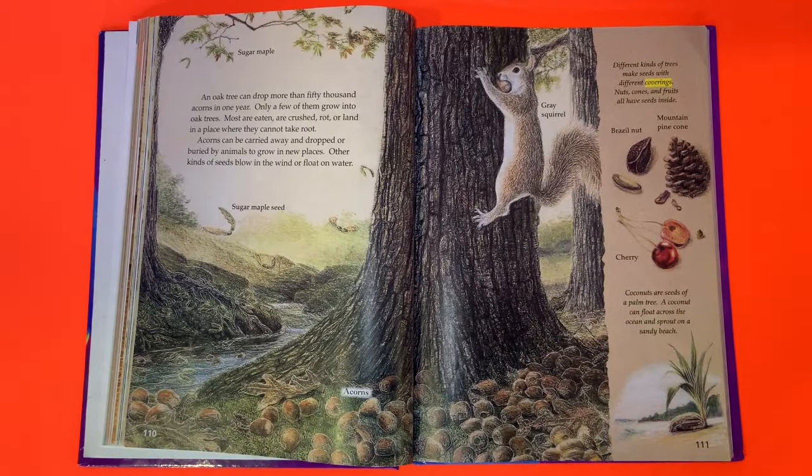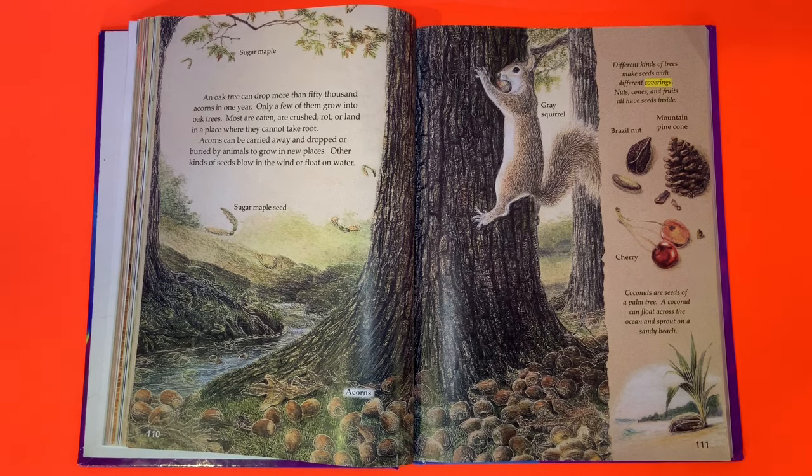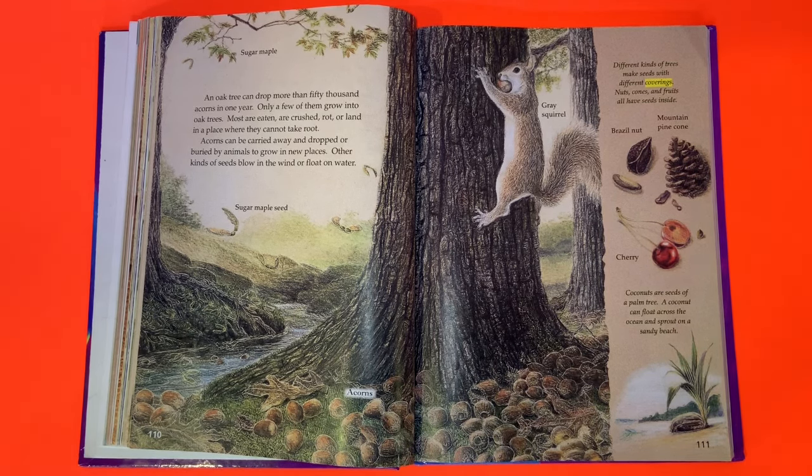An oak tree can drop more than 50,000 acorns in one year, but only a few grow into oak trees — most are eaten, crushed, rot, or land where they cannot take root. Acorns can be carried away and dropped or buried by animals to grow in new places. Other kinds of seeds blow in the wind or float on water. Different kinds of trees make seeds with different coverings — nuts, cones, and fruits all have seeds inside. Coconuts are seeds of a palm tree; a coconut can float across the ocean and sprout on a sandy beach.